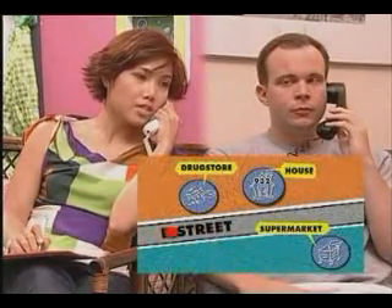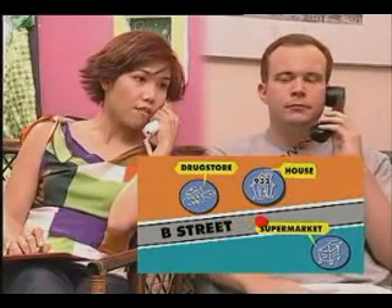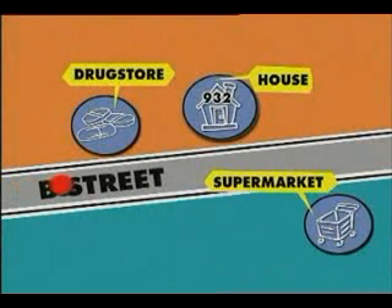Hello? Yes. Is this Kathy? Yes. Hi, Kathy. A friend gave me your number and told me you're selling a house. Yes, I am. Do you mind if I come over to see it? No, not at all. The house is at 932 B Street. Is it past the supermarket? No, don't pass the supermarket. It is on the right side of the drugstore. I know where that is. Great. When will you come over? About 7:30 tomorrow evening. That is fine. See you then. Bye.